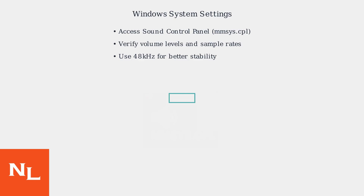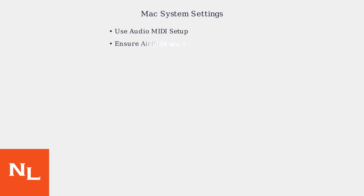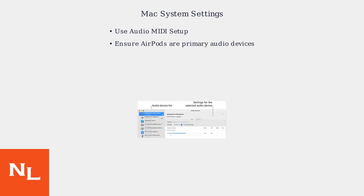If quick fixes don't resolve the low volume, dive into your system settings. On Windows, access the Sound Control Panel using mmsys.cpl. Verify the volume levels and sample rates for your AirPods, with 48 kHz often providing better stability. Mac users should use Audio MIDI Setup to ensure AirPods are set as the primary audio devices.